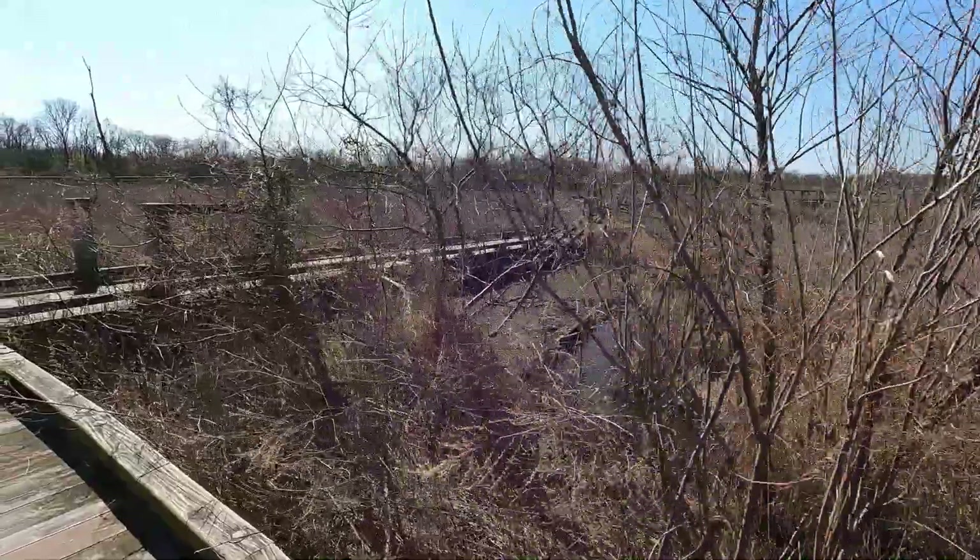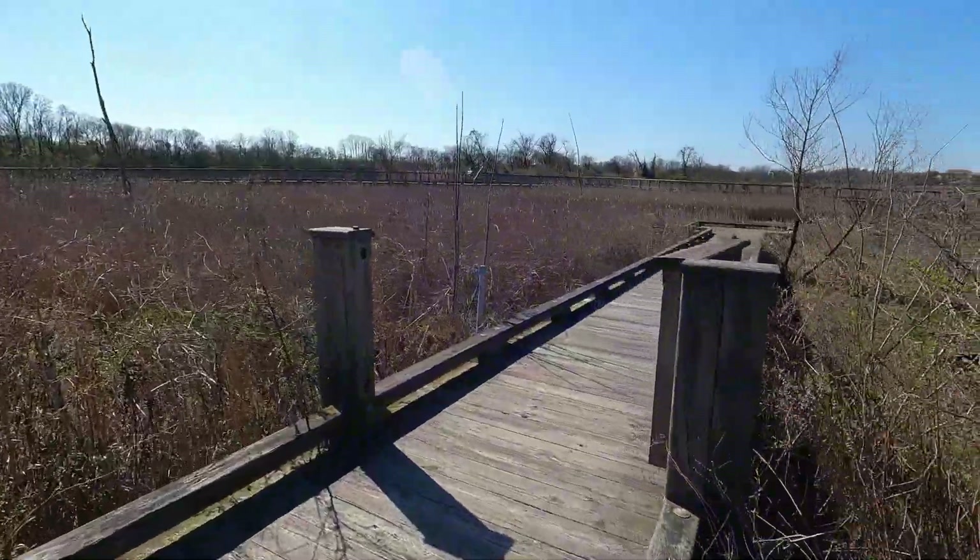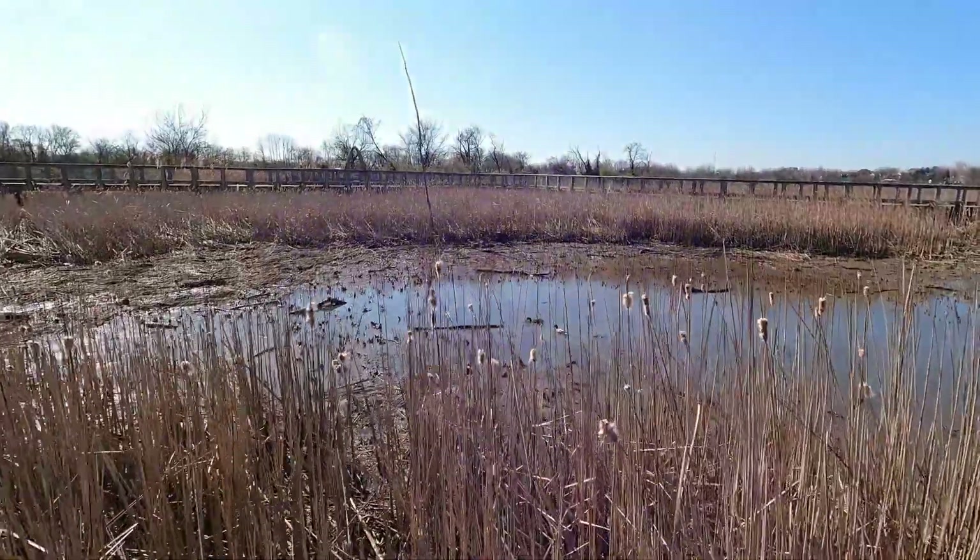You can explore this area by following the different boardwalk trails. The boardwalks make it possible to explore the marsh area and keep your feet dry.